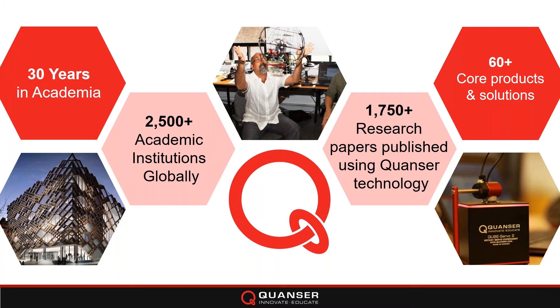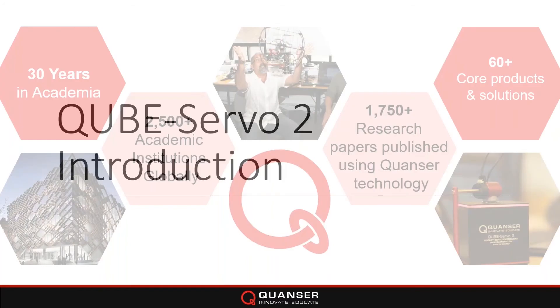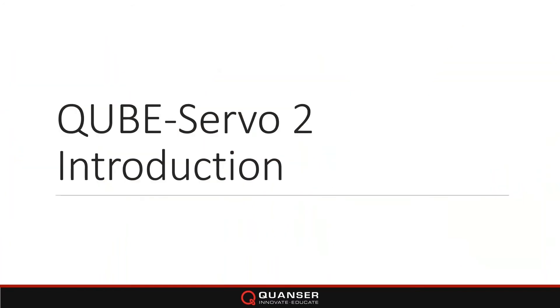The CubeServo 2 has been with us for a while, so I'm going to talk a little bit about what it is, the history of the CubeServo, and the recent updates we've made.